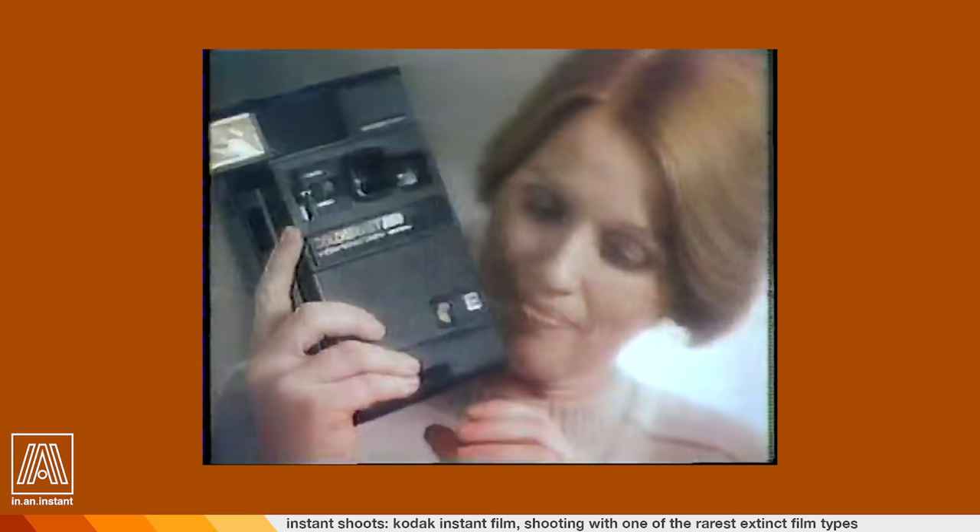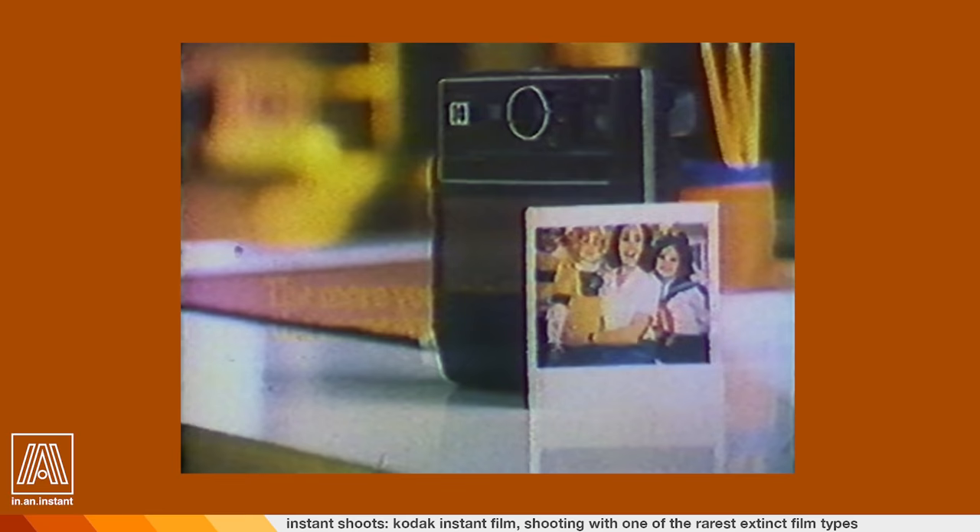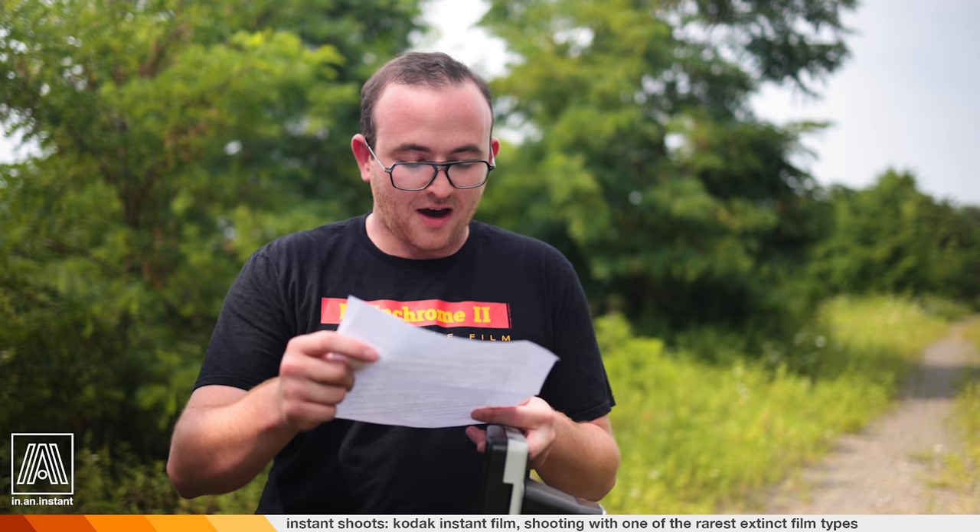That in mind, integral film — which is what this is — dries up really quickly. So having the opportunity to shoot this is extremely uncommon. I don't know how many of these packs even exist still today that anyone could possibly shoot.